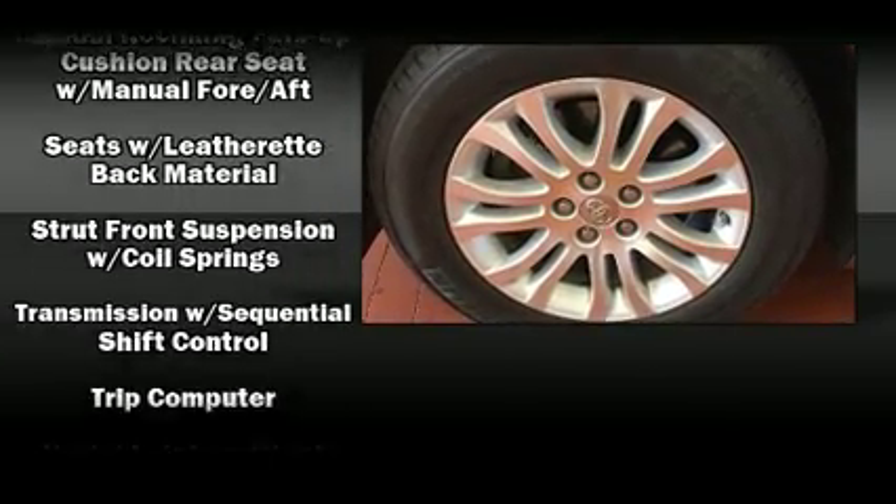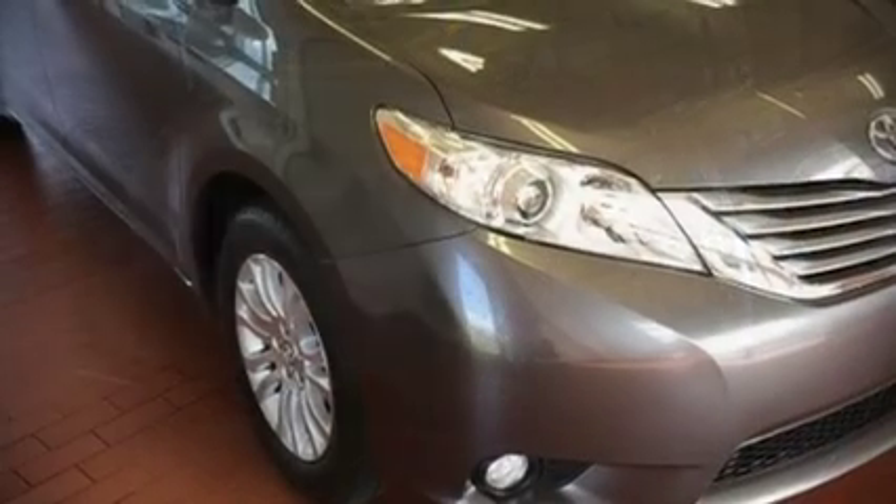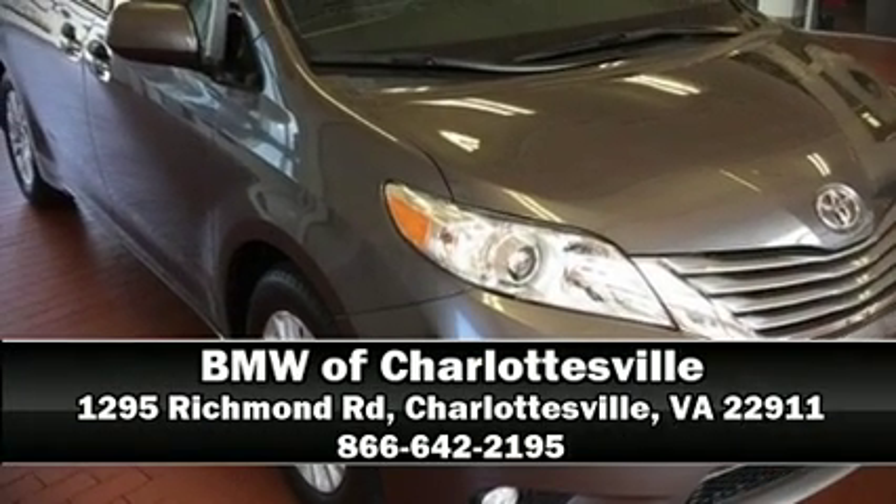It also arrives with a Carfax history report indicating just one previous owner. Stop by our dealership or give us a call for more information. Have a good day.